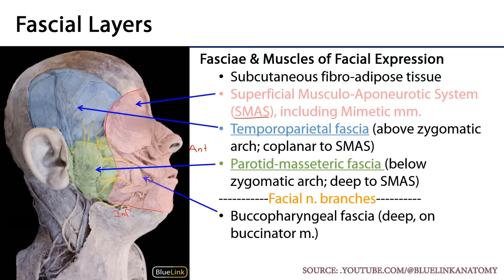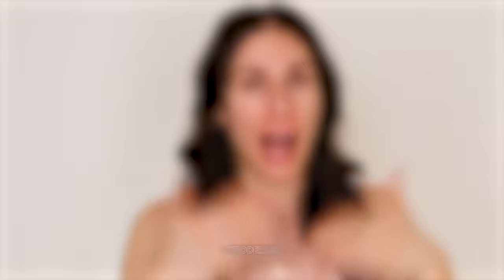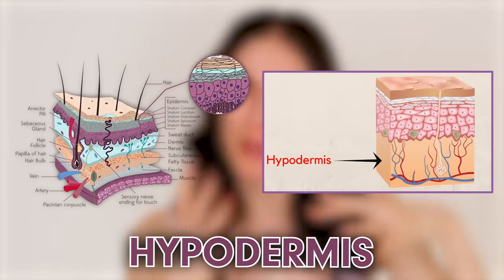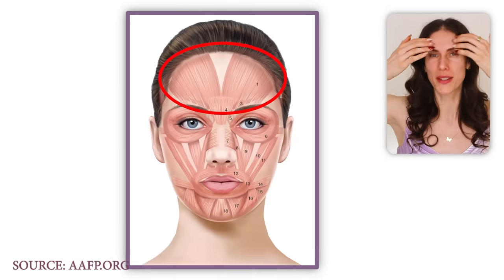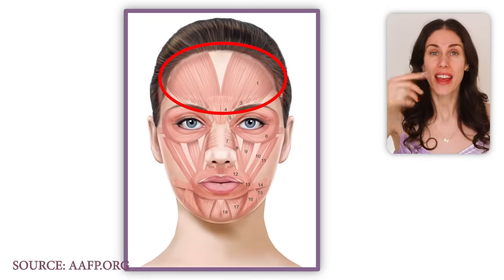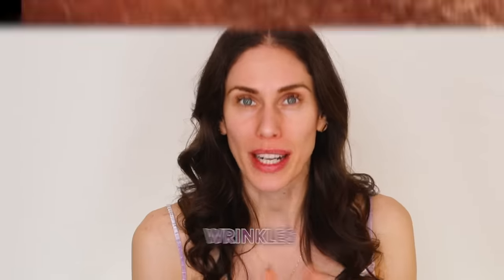Most muscles around the body insert on fascia, but the muscles of the face actually go directly from the skull to the skin, which doesn't happen in many other places. These muscles around the eyes connect to the hypodermis — underneath the dermis — and to the skin. The corrugator supercilii and the glabellar complex muscles can be a bit more traditional, but it's because of these facial muscles that our face is able to animate and emote.